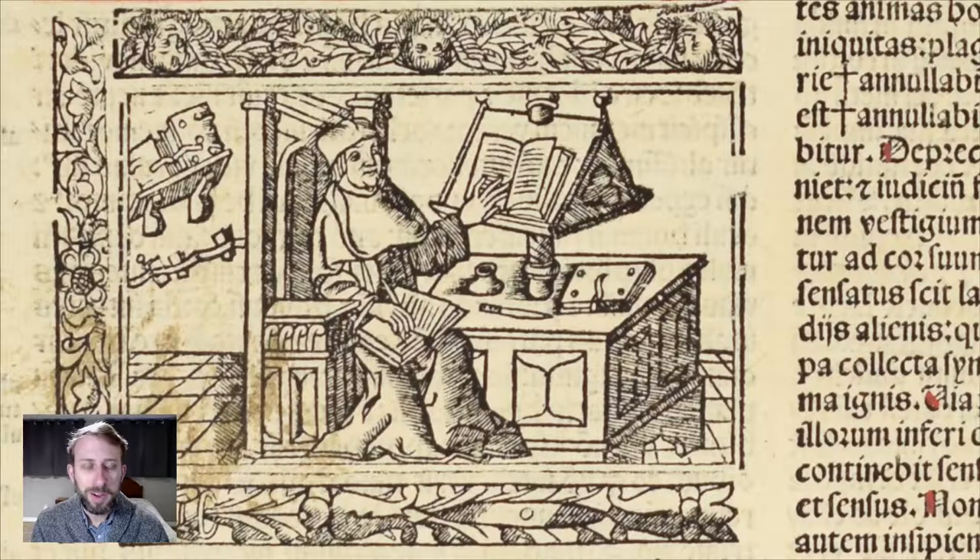Let's start by going back to the medieval period. Before the printing press was invented, all books had to be written out by hand. This is a nice illustration from a 16th century Latin Bible showing a scribe at work. If you wanted a text copied, it had to be done entirely by hand, laboriously, and it would take quite a bit of time. The cost of producing a book in the medieval period was quite expensive — not just the time involved, but also the materials.